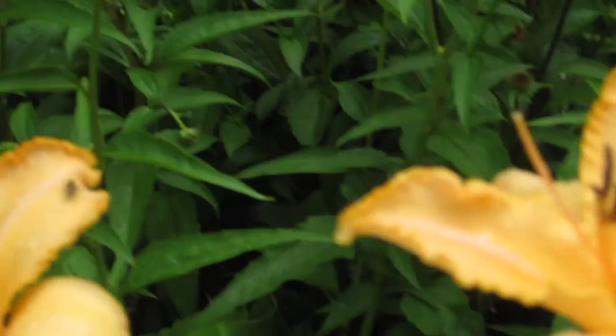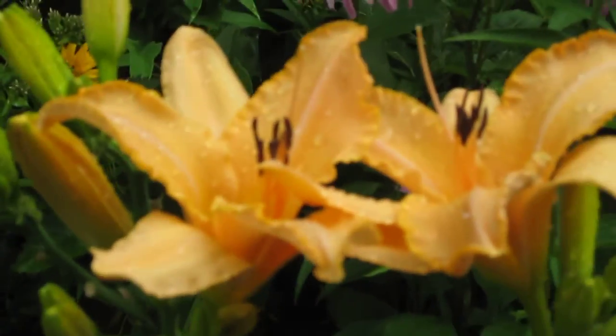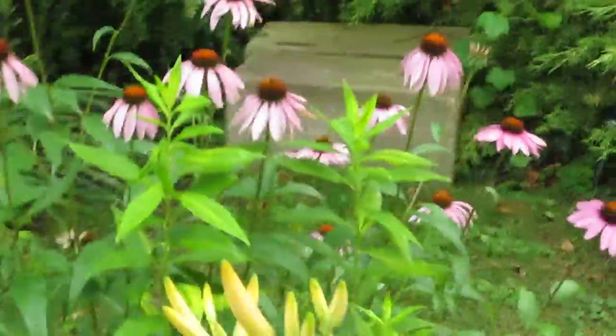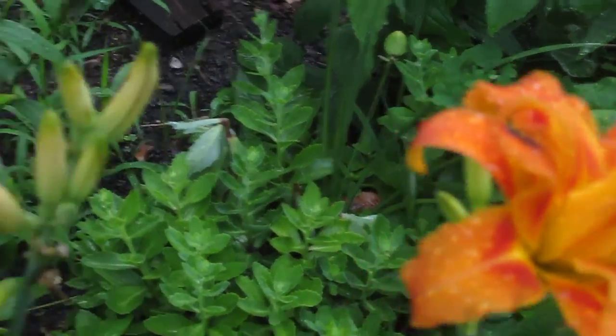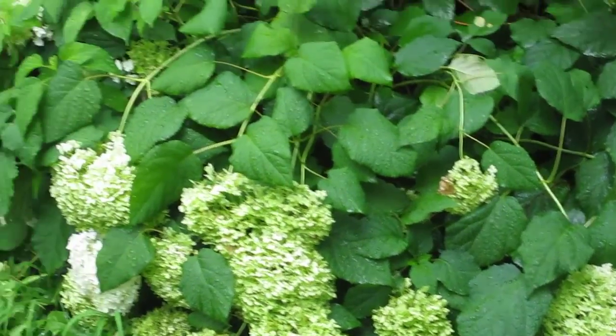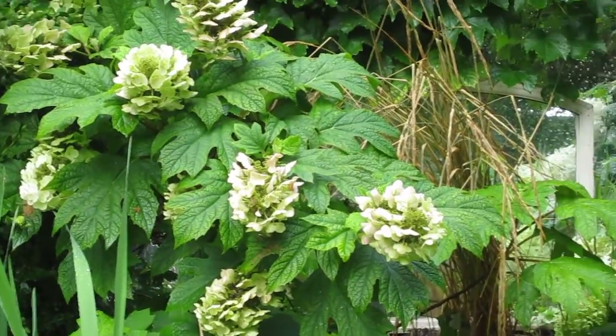These are some beautiful daylilies — this variety was named after my mother. I've got a cousin who breeds different kinds of daylilies, and most of these exotic ones come from him. It just rained this morning and the poor hydrangea took a little beating. There's an oak leaf hydrangea that's beautiful.